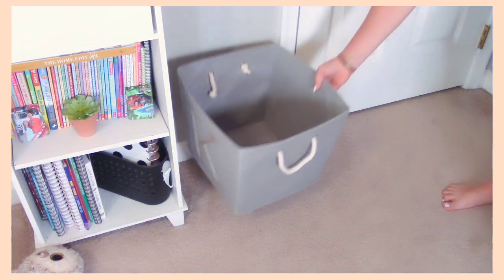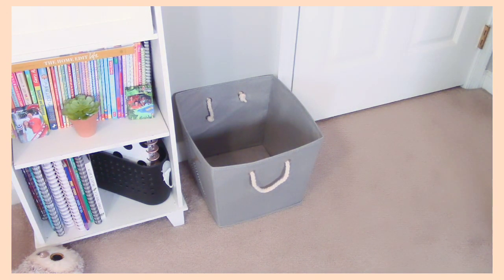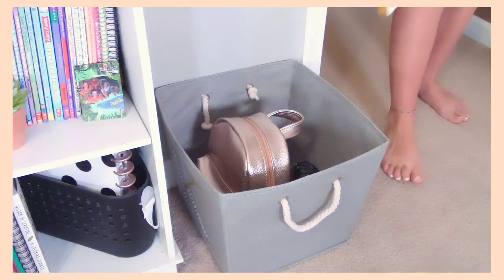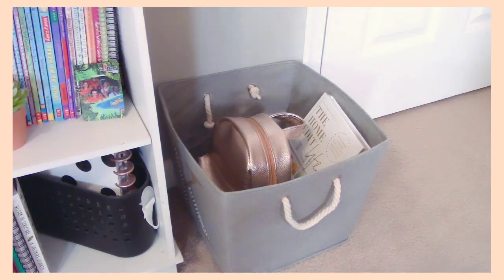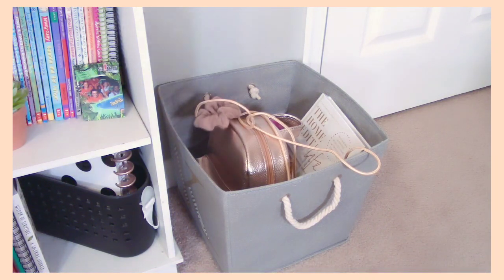This next tip is to have what you'd call a dump bin. A dump bin is basically any bin, basket, or container you set anywhere in your room. Whenever you have something random or something you don't have time to put in its spot at the moment, you just throw it into this bin instead of throwing it onto your bed, floor, or desk.